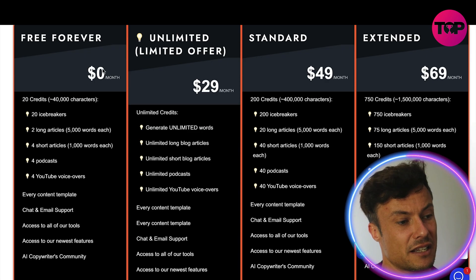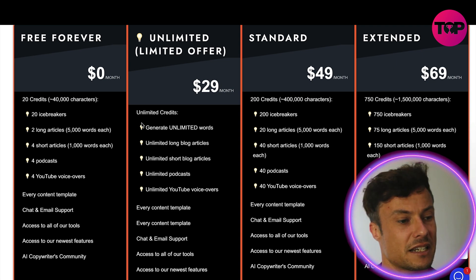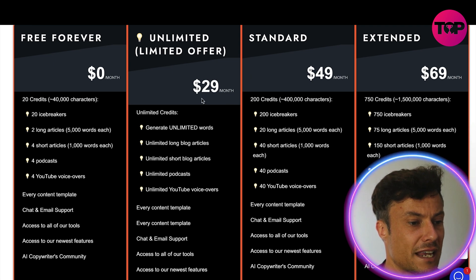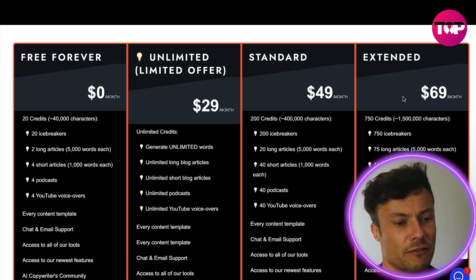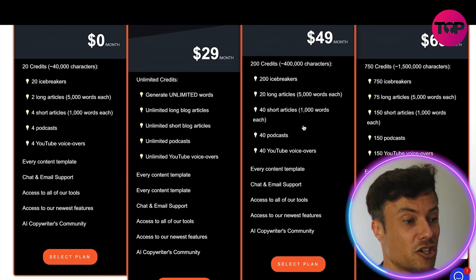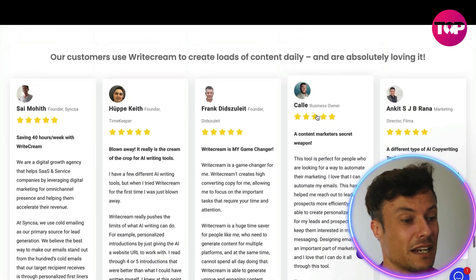Looking at the pricing, there's a free version that doesn't give you much but works as a trial to understand the platform. Then there's an unlimited offer starting at $29 per month, and the more inclusive versions go up to $50 or even $70 per month. But in just a moment I'm going to show you a way to get all of this for way, way less money.